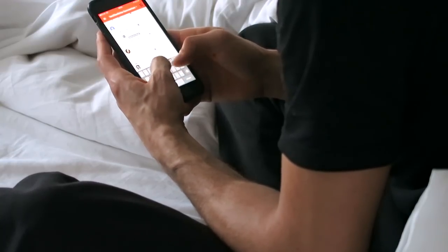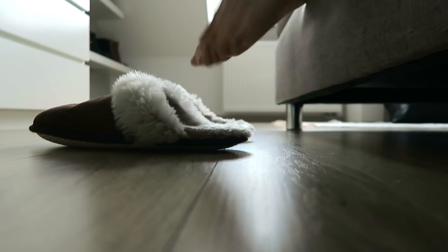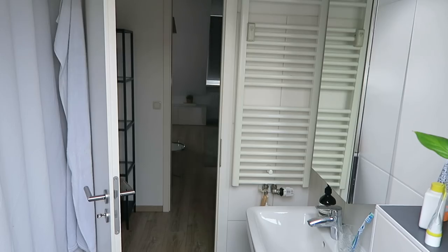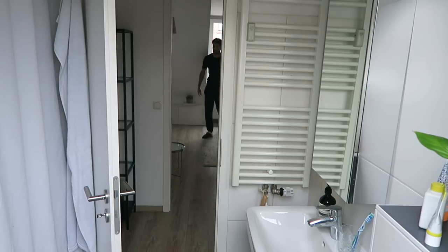After that I get out of bed and get ready for the day. By the way, I love these slippers — they are so comfortable. I make my way to the bathroom and on the way I make sure to open all the curtains to let all the light in.